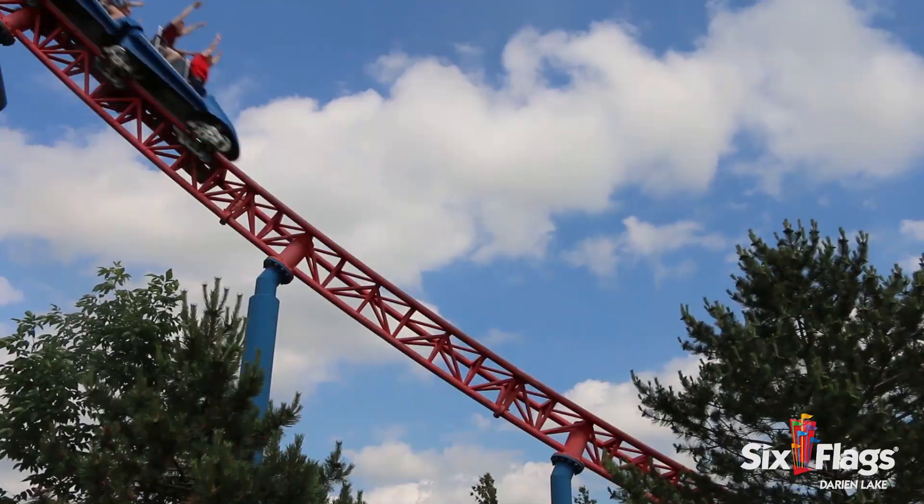You get on this ride and you're like, I can go on any ride here — like this is the fastest, craziest ride here.